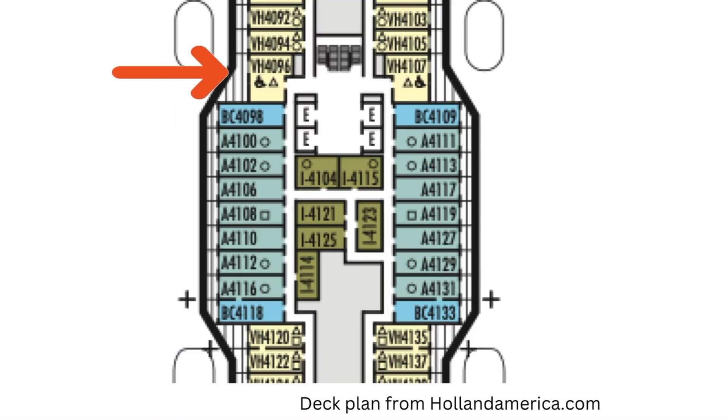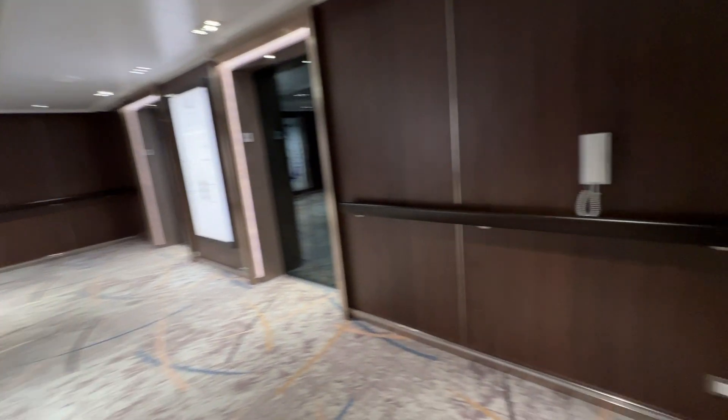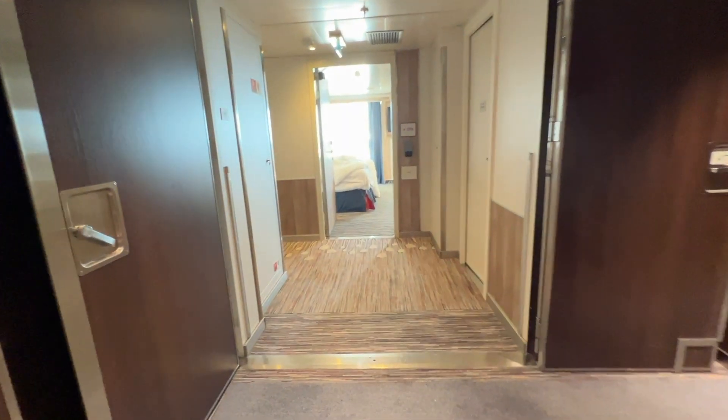Cabin 4096 shows up on the deck plan right here. The symbol indicates that it is a handicap accessible room. It is conveniently located near the midship elevators on deck four, and it has a direct path to the room without having to awkwardly turn any corners to get into the door.